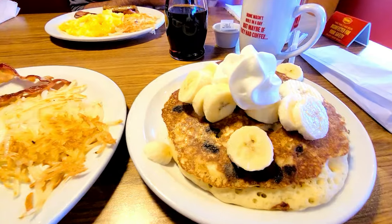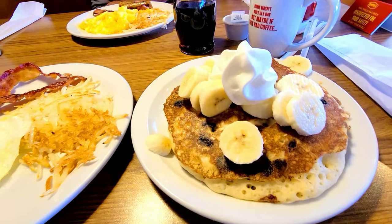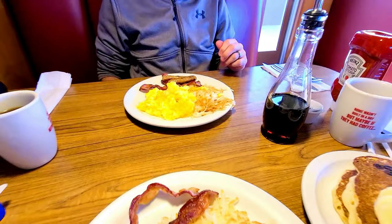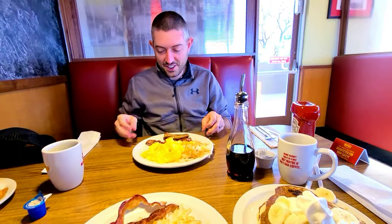We're in Cortez, Colorado. We were going to go to a local diner but it was closed, so we're at Denny's. We haven't eaten for a long time — someone is very hangry! Look at these banana pancakes with chocolate chips — it cancels out all the calories, right? Let's eat!